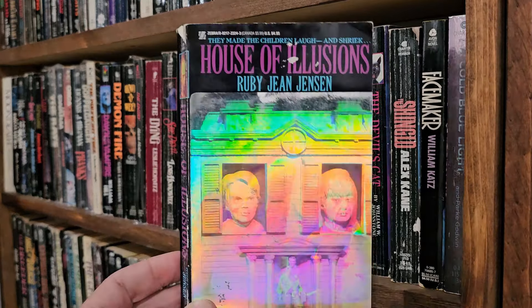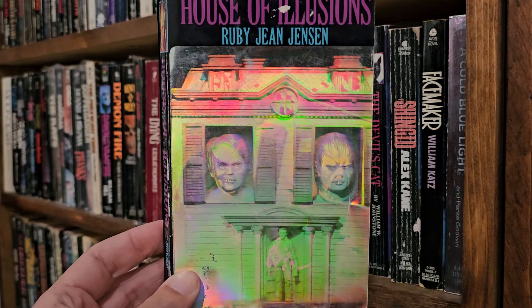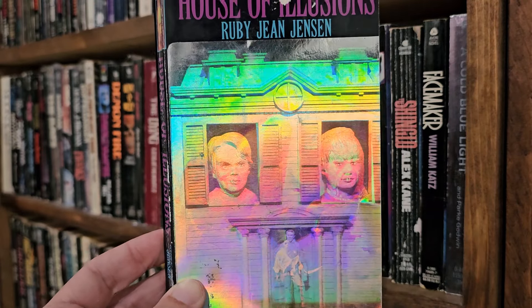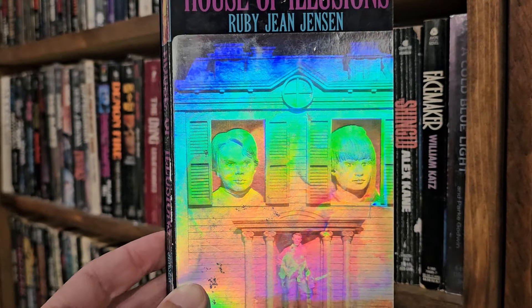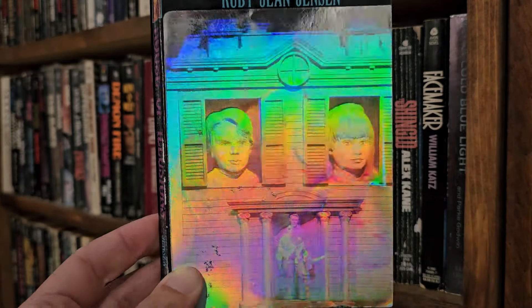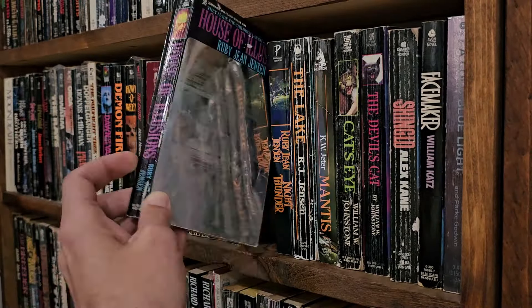Then the last Ruby Jean Jensen — another reflective cover: House of Illusions. See if we can get the scary face. There we go — kids. No, monsters. Their eyes are following us. Holy shit, that's creepy. Let's put that away before we get possessed.